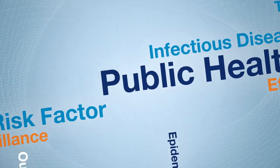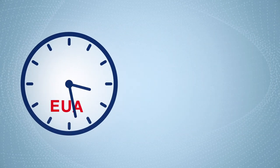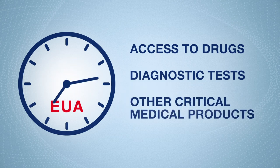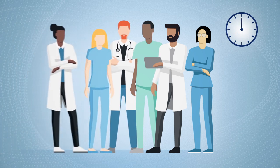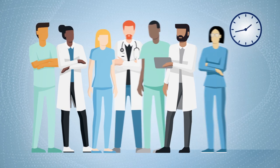In certain types of emergencies, the FDA can issue an Emergency Use Authorization, or EUA, to provide more timely access to drugs, diagnostic tests, or other critical medical products that may help during the emergency when there are no adequate, approved, and available options. The EUA process is different than full approval of these products because in some emergency situations, we just cannot wait for all the evidence needed for full FDA approval.